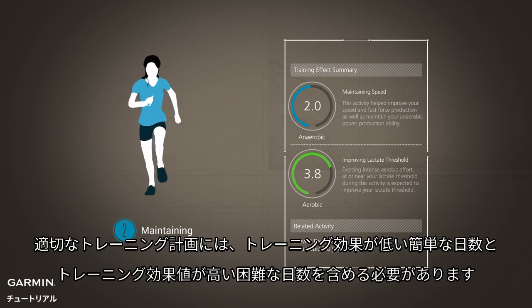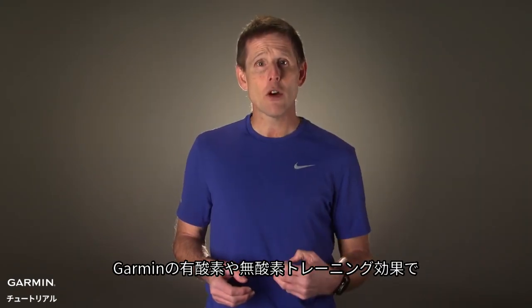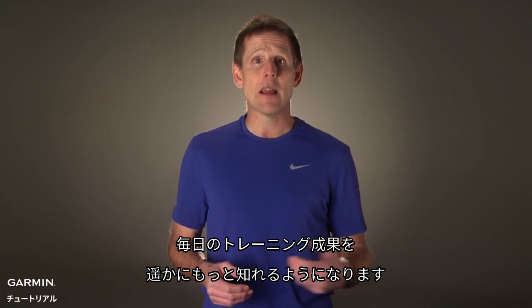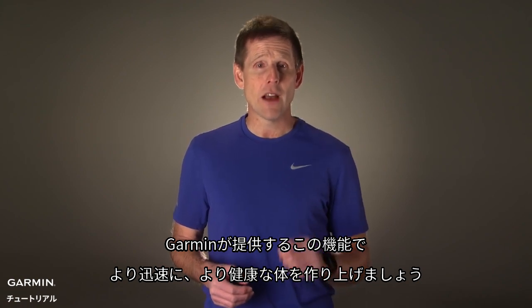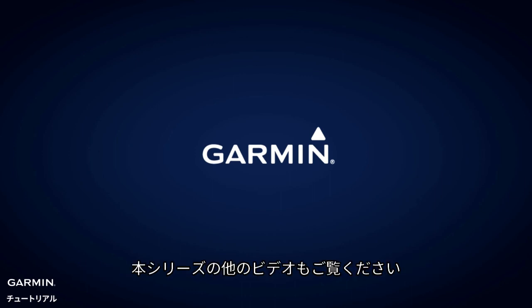A proper training plan should include easy days of low training effect, as well as hard days with higher training effect values. With the aerobic and anaerobic training effect features from Garmin, you'll get more insight than ever into the day-to-day impact of your workouts. It's just one more tool Garmin provides to help you be a fitter and faster you. For more information on the new training features being introduced, watch the other videos in this series.